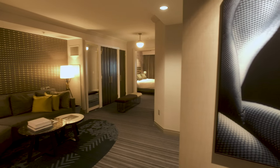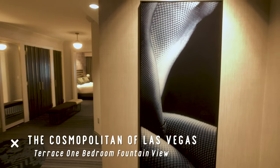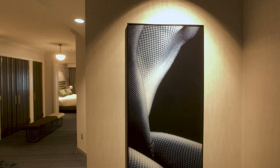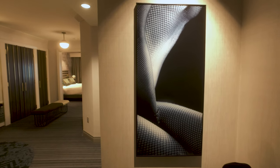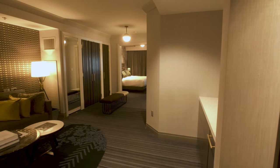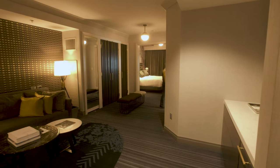Welcome back to the Midlife Ride. We are here at the Cosmopolitan in Las Vegas on Las Vegas Boulevard in room 5395 if you're interested. We have the one-bedroom king fountain view in the Boulevard Tower.